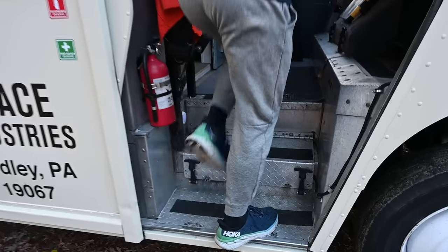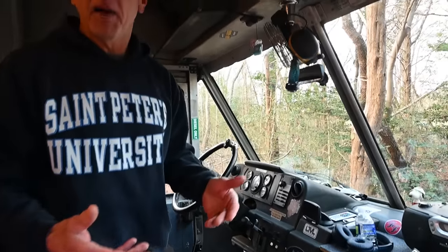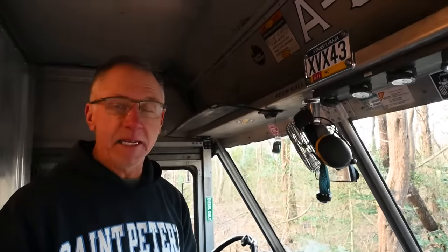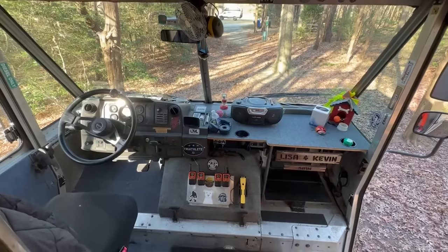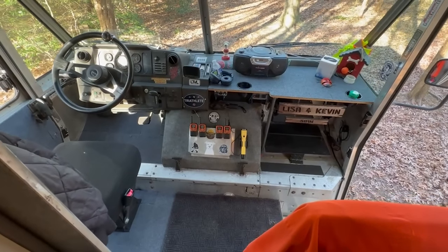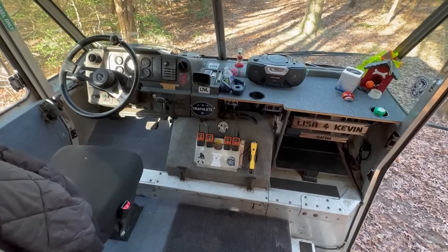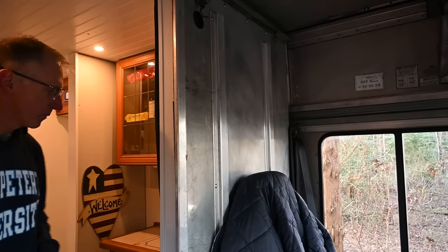Come on in. The whole basis behind this build was really to be stealthy and build it like a construction vehicle. As you can see, I have plenty of safety vests, my orange jacket, gloves, and flashlight. So basically I could park this vehicle anywhere and kind of blend in as a construction vehicle. And then as you come in, you're going to notice it's not a construction vehicle.